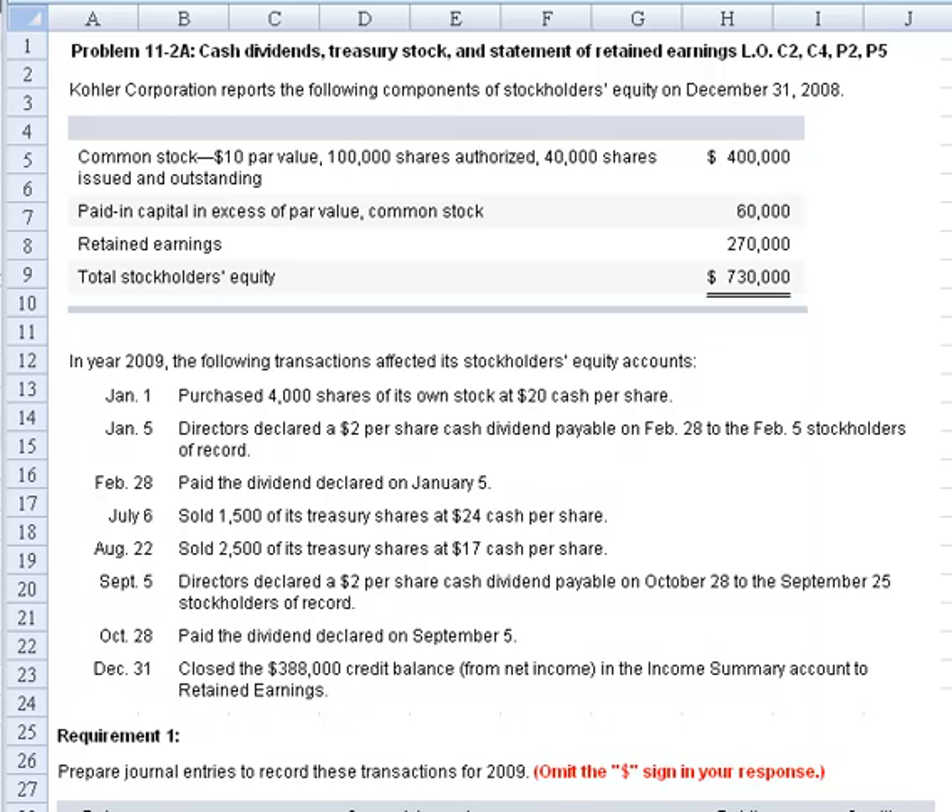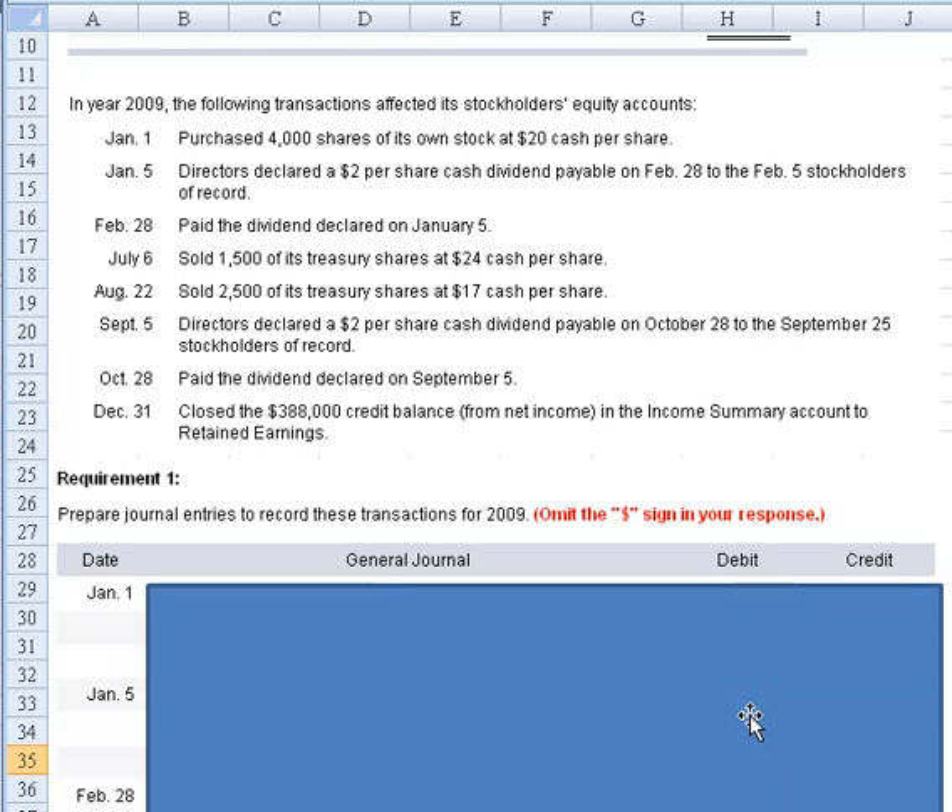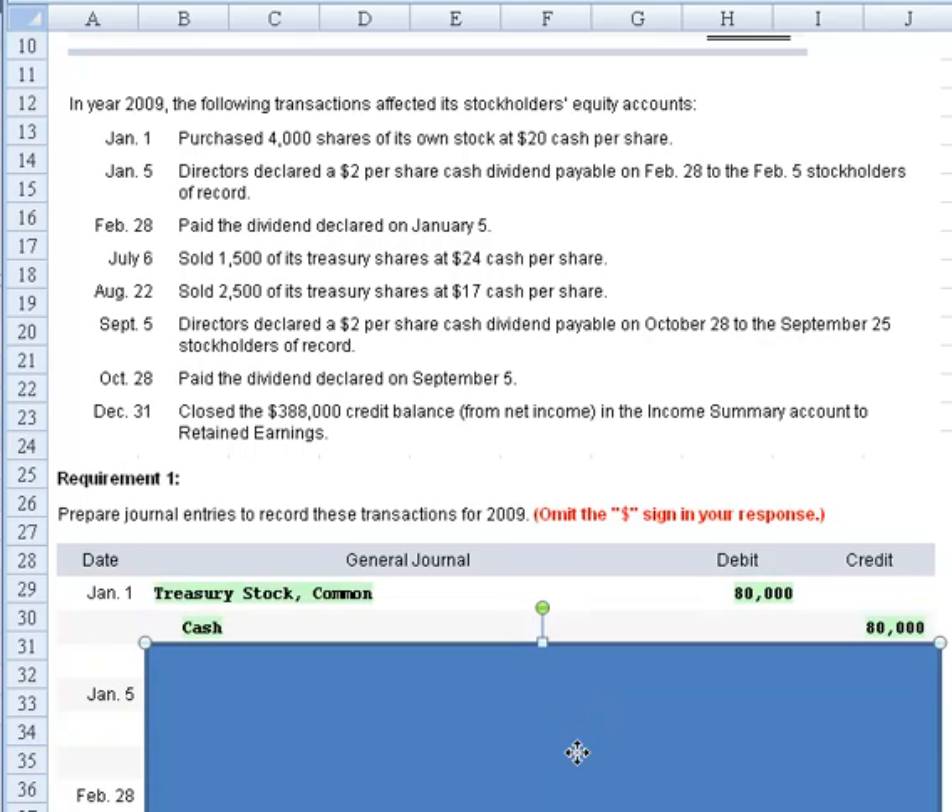Now let's look at the transactions — we're going to work those in journal entry form. January 1st, they purchased 4,000 shares of its own stock at $20 per share. When you buy treasury stock, remember that treasury stock is a contra stockholders' equity account. We're going to debit treasury stock and credit cash. $4,000 times $20 gives us $80,000, and that takes care of our first transaction.